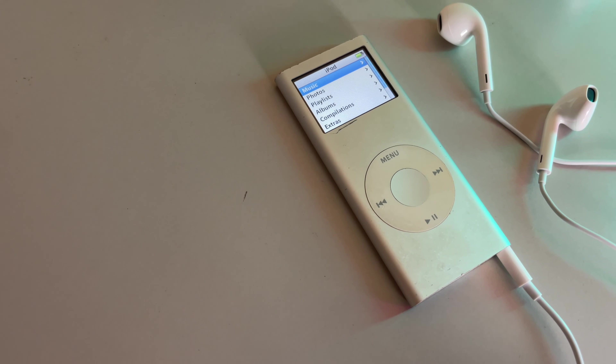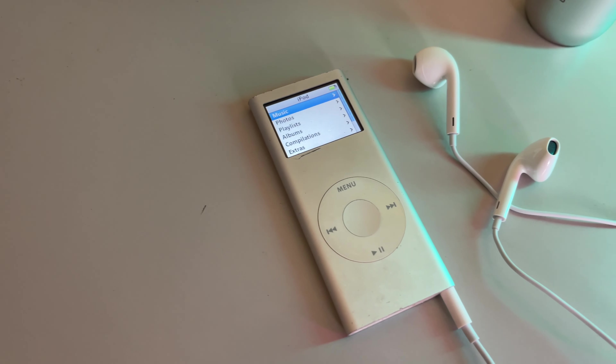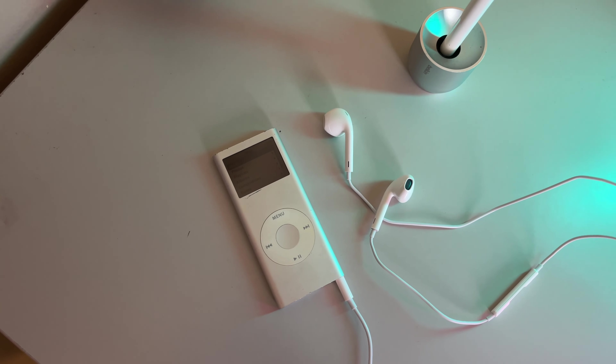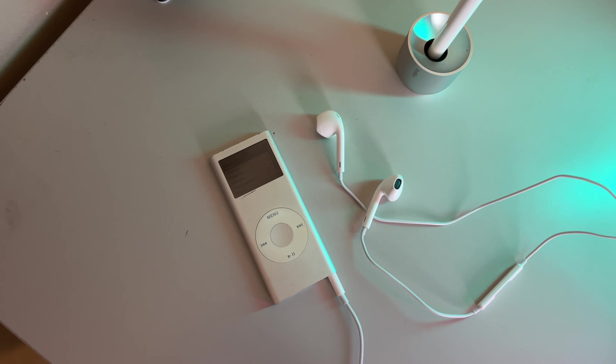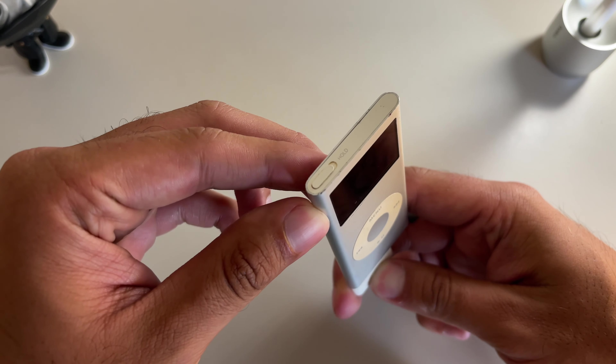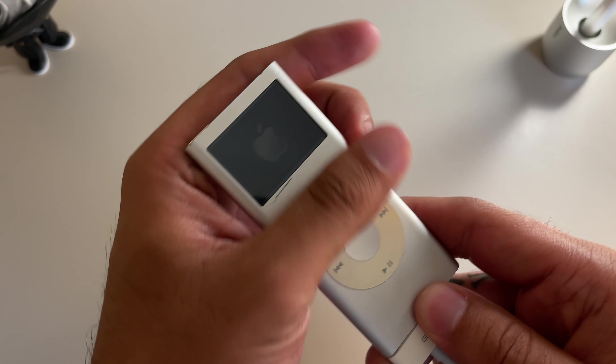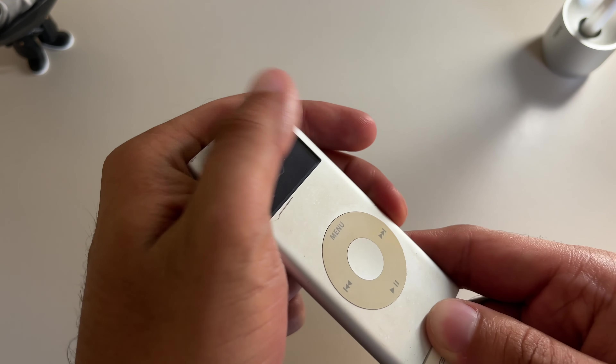I never actually owned one before, and as a matter of fact, this silver iPod Nano second gen actually belongs to my girlfriend Gabby, and she was kind enough to let me borrow it for this retro review. Join me for this one-of-a-kind blast from the past as we remember and look at just how far we've come in terms of technology. So without further ado, let's get started.